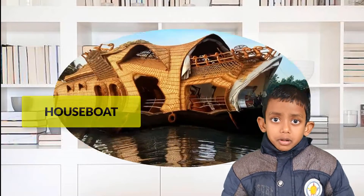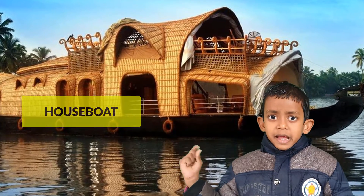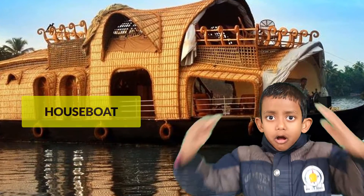Houseboat. Houseboats are mainly found in Kashmir and Kerala. They are houses on boats.